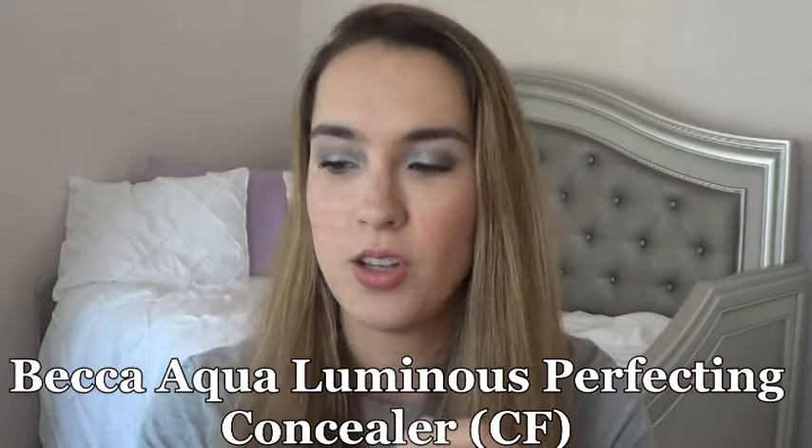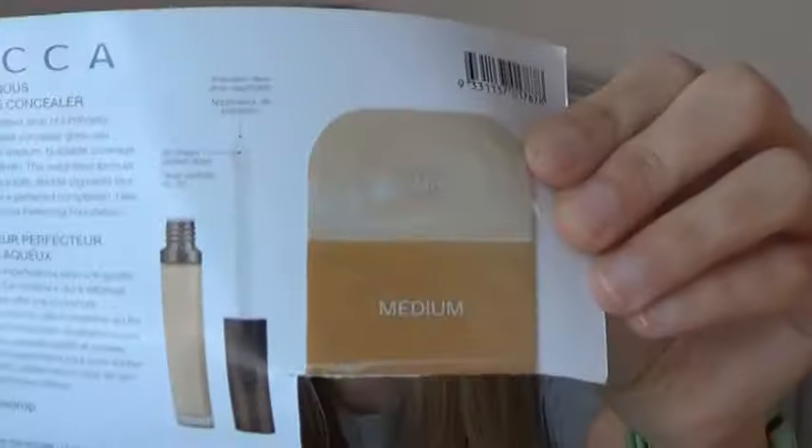And instead I have a Becca Aqua Luminous Perfecting Concealer in shades Fair and Medium. The two darker shades I cut out and gave to a friend who I knew would love to try them, rather than me use them as a contour bronzer. So yeah, I'll use these two. Those are all the items I used up this past week and my update on the rest of the products.